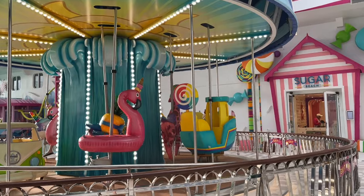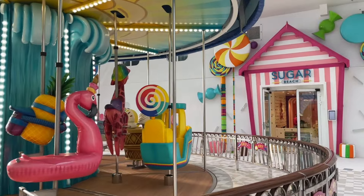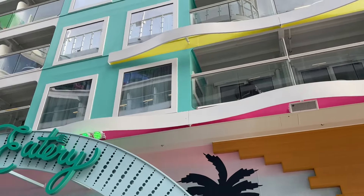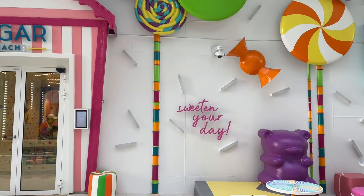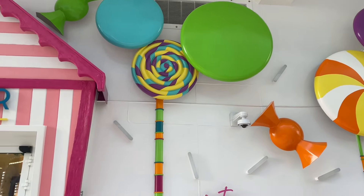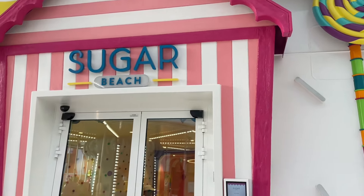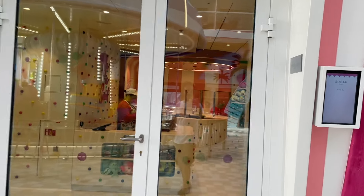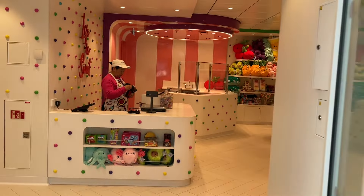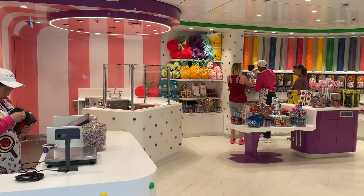There's the carousel right here — the vibe on Surfside is really something else. Next up we have Sugar Beach — come by and sweeten your day. I love that these doors open automatically for you. This is probably one of the most colorful venues on board the ship.